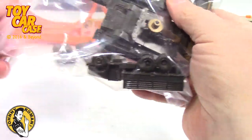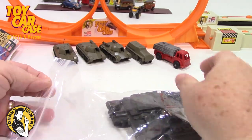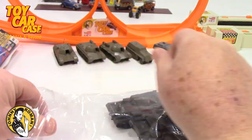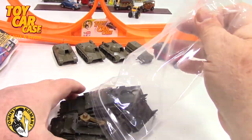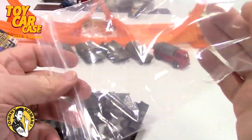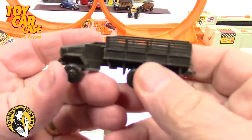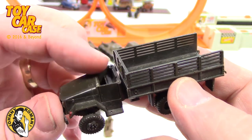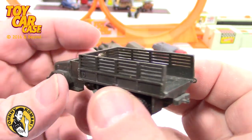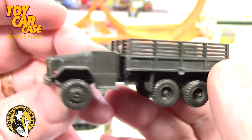Look at this — so cool. Now there's a big huge one in here that I don't recognize. There's some pieces and parts in there. Look at this truck — six-wheeler. Now it's missing the cab and the windshield on it, but look — it's got the little trailer hitch on it.